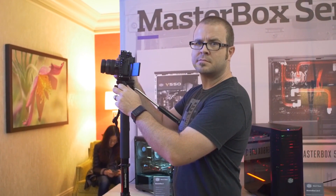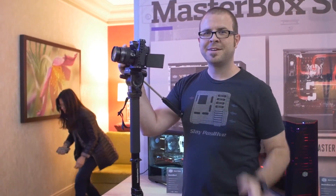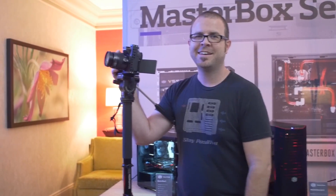We're at Cooler Master now, and of course, just like all my other CES 2017 coverage, Paul must be included at some point — so there's Paul. But look at all this stuff they have on the wall.